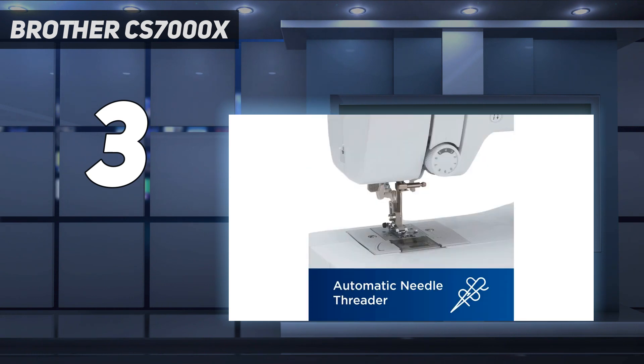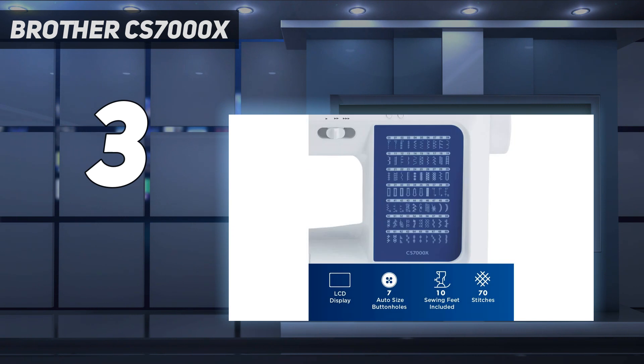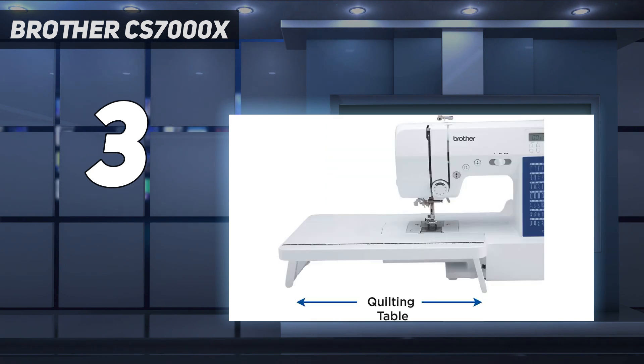However, much of the rest of this machine's operation is identical to our best overall pick. We're big fans of the automatic buttonhole presser foot on this machine, especially for beginners, as it makes the task of matching your button size much less daunting. Similarly, we love that a walking foot is included among the 10 different presser feet that come with this machine. A walking foot is essential for quilters and sewists working with thick layers.